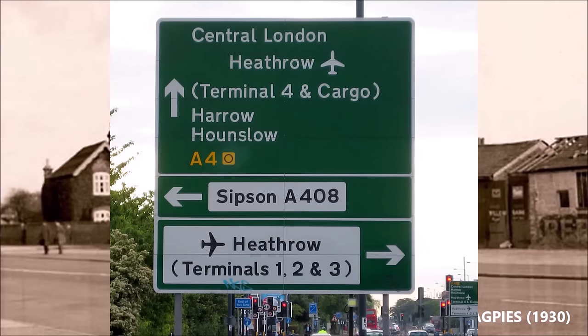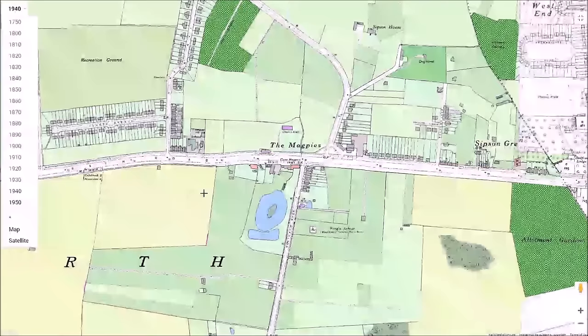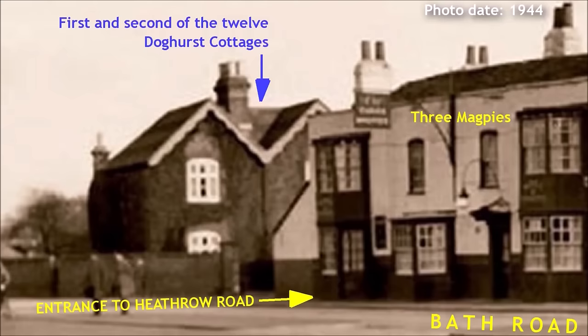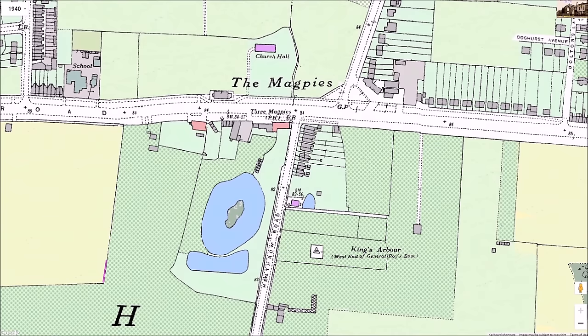If we turned down Heathrow Road, we would have passed a row of houses, Doghurst Cottages, on the eastern side as we walked along. These cottages weren't so old — they were built around 1900. Photographs show them as brick-built, two-storey houses with slate roofs. Behind Doghurst Cottages was King's Arbour, a small orchard set up before the 19th century. Orchards were a major agricultural activity in this area.